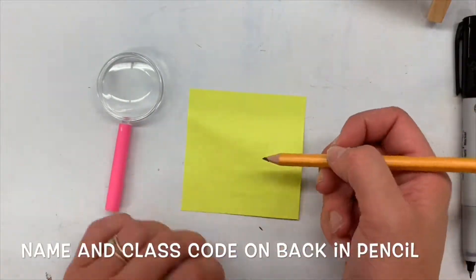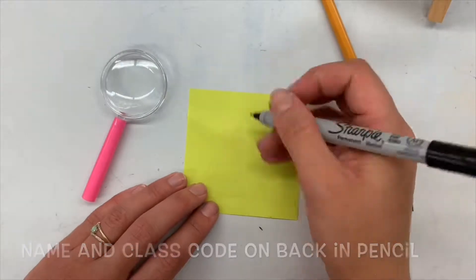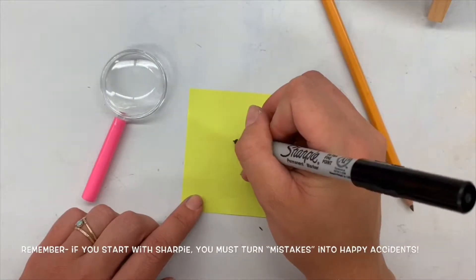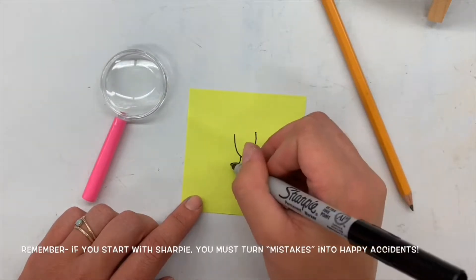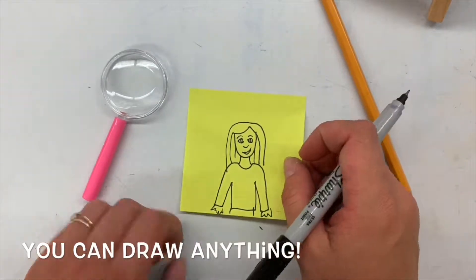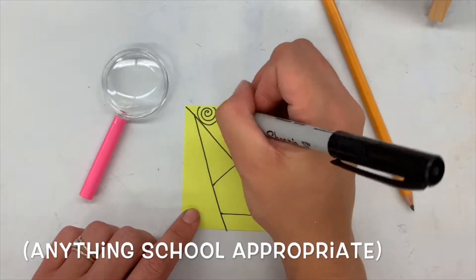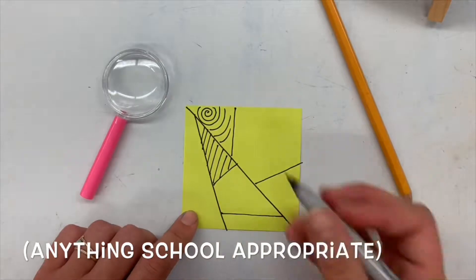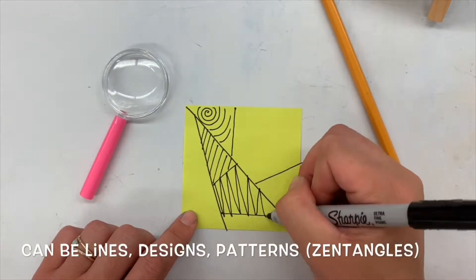Your class code is your grade number and the first letter of your teacher's name. So if you're in fifth grade it's a five, fourth grade it's a four, third grade it's a three, followed by the first letter of your teacher's last name. Then you can turn it over and begin making your art. You can make anything you want for this tiny art show for the school to see. It could be a self-portrait, a family portrait, or just some lines, designs, and patterns. If you remember doing Zentangles last year, it could be something where you break up the space and do different patterns in each of those broken-up spaces.